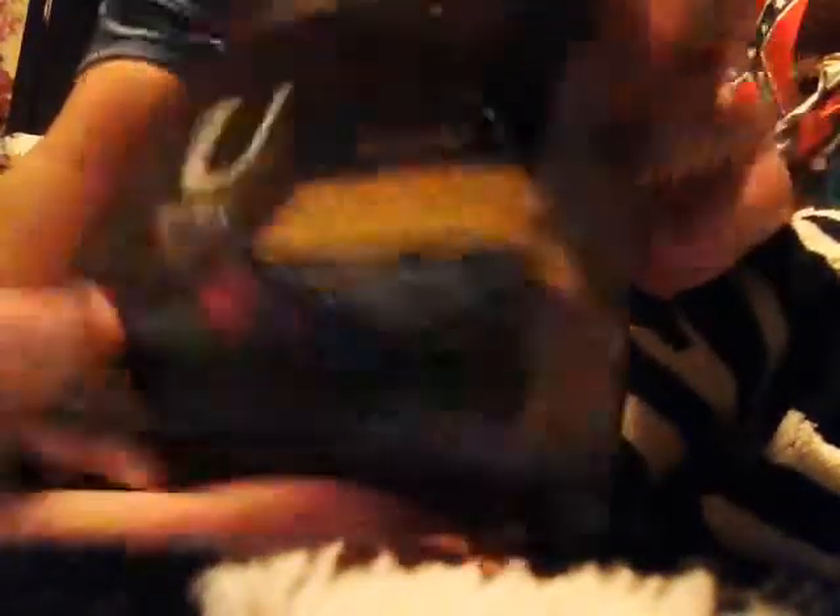And now I'm just going to show you these. They're the Always Regular tampons. And I'm just going to show you this one that I've already opened.